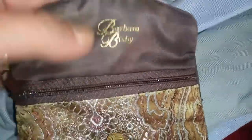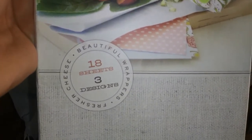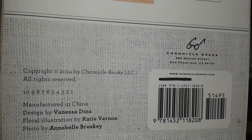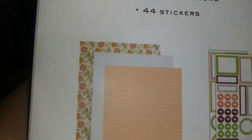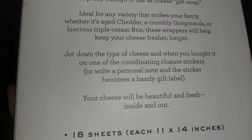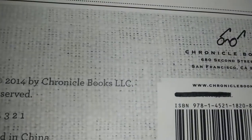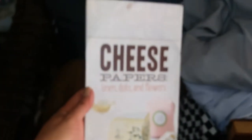Some more things I got for free: this cute little Barbara Dixie purse. And this was cheese papers — linen, dots, and flowers. It looks like it wraps your cheese up, and this was free. You get 18 sheets, 11 by 14 inches, three beautiful designs, 44 stickers. The original price says $8.95 under there. But anyways, I'm going to put this on eBay to see how that works out.